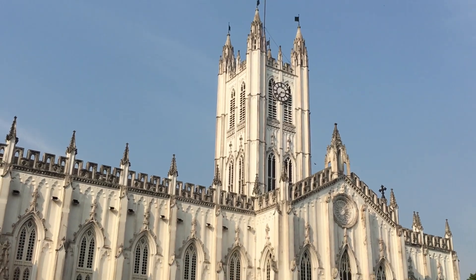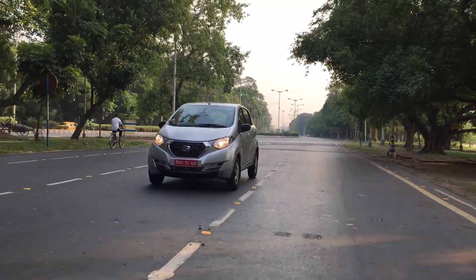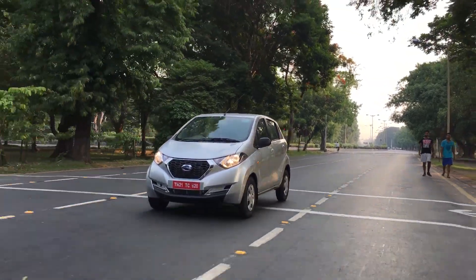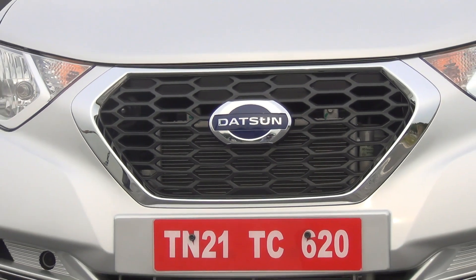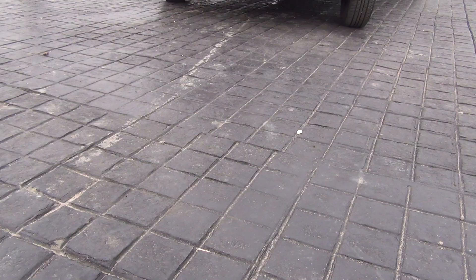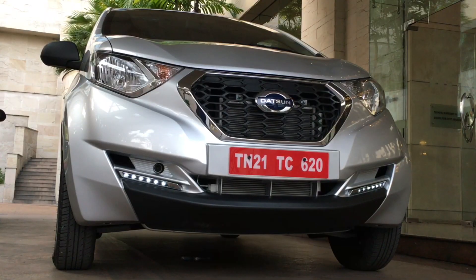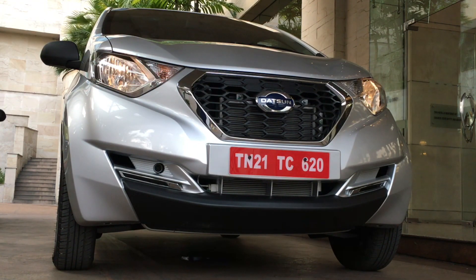Let's start with the exterior styling, then we'll take you inside, and after that we'll talk about the ride and handling. On the exteriors, this car is really attractive and sporty. It has the signature design elements of Datsun like the hexagonal grille with a large Datsun logo. It also uses some chrome to make it look more premium. The addition of daytime running LED lamps looks very upmarket and classy, however the illumination intensity of these LEDs is not very high — they turn off automatically when you turn on the headlamps. The front fascia of the car is sporty, attractive, and does look nice.